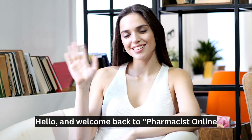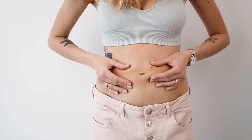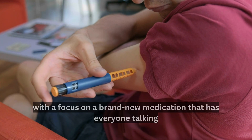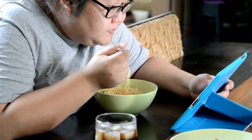Hello, and welcome back to Pharmacist Online, your go-to source for health and wellness. Today, we're diving deep into the world of weight loss with a focus on a brand new medication that has everyone talking. That's right, we're talking about Wegovy and how it works to help people shed those unwanted pounds.